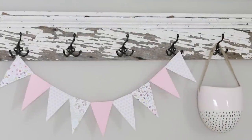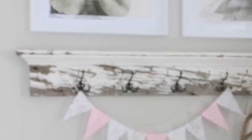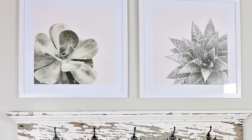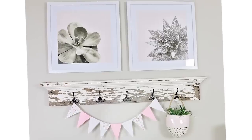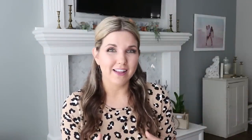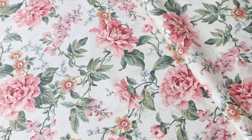Next I added a cute little container from Hobby Lobby with some succulents from Dollar Tree. I also wanted to put together a floral pillow — I picked up these cloth napkins at the thrift store for a couple of dollars and thought they would be perfect in this space.